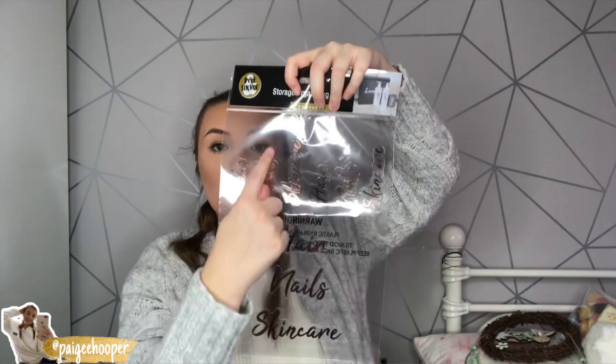I also spotted storage organizing labels down the candle aisle and I was really excited about these. They're in rose gold, which is my theme for my makeup drawers. They have labels that say 'hair,' 'nails,' 'skincare,' and they come in a smaller and a bigger version so you can choose which size you want. I thought these would be really handy on all my storage boxes — just to organize my stuff a bit more.